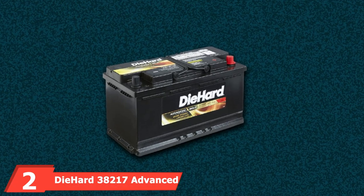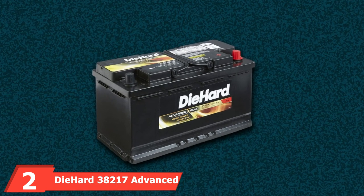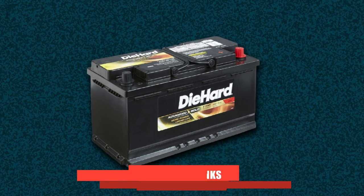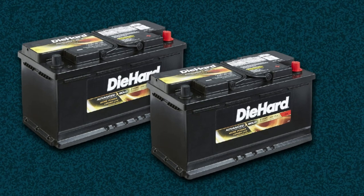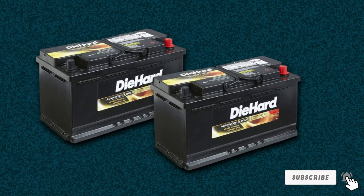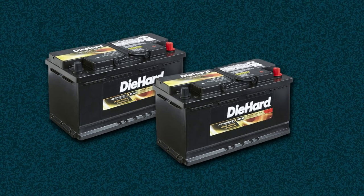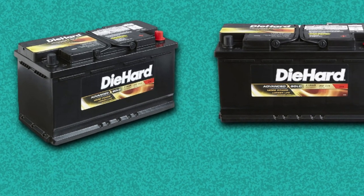Moving on to number 2: the Die Hard 38217 Advanced Gold AGM Battery. It's an absorbed glass-mat AGM tech design model. Die Hard 38217 is built with quality material. The more you get into features and specs, you will wonder how capable this battery is. It is the second highest battery capacity model on our list.